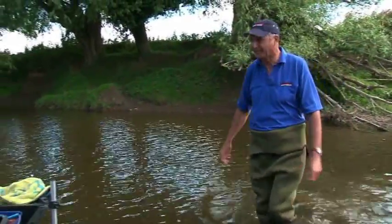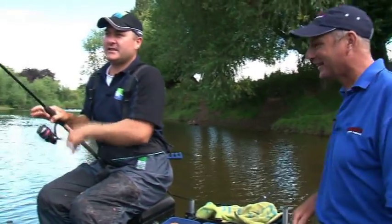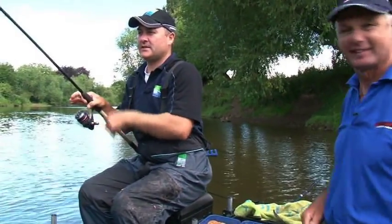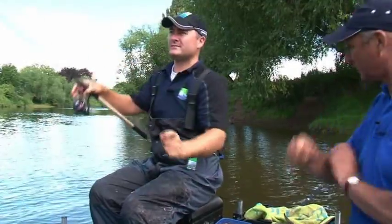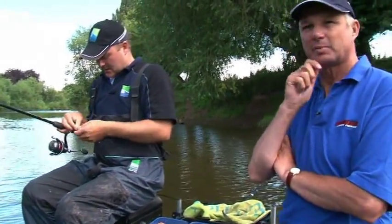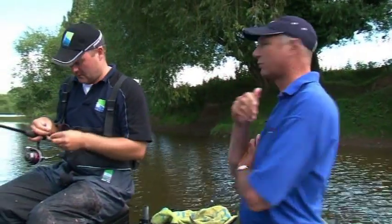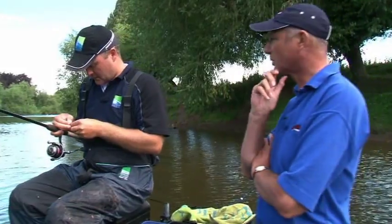Now then pal, what are you doing Artie? He's keeping away from the bankside disturbances - you're quite a way out, you look really comfortable. What made you pick this peg? I've walked down here and never been on the river before, and every peg looks fantastic.